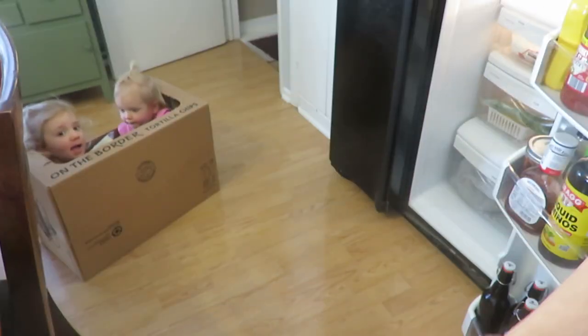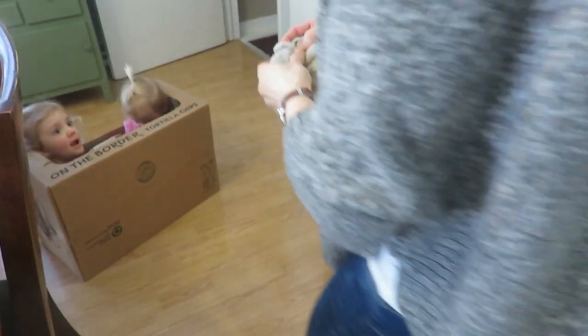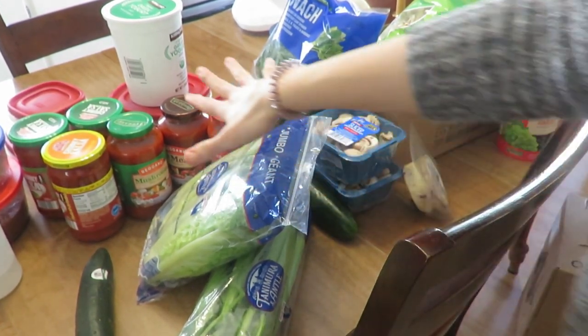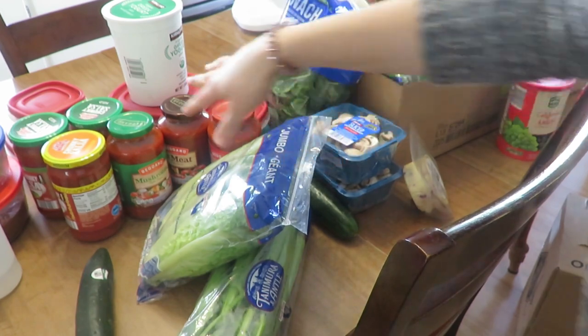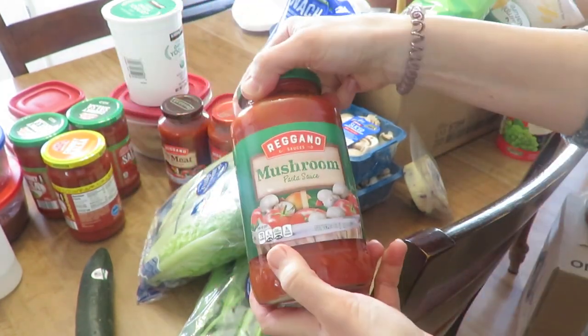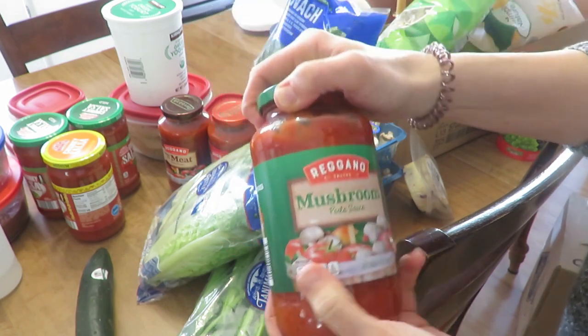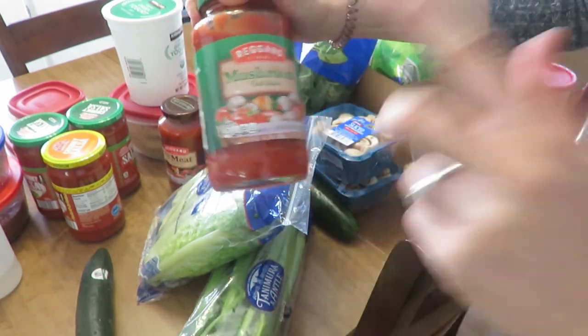The best toy ever is boxes! Okay, so I'm just going to do a very casual look at what we got. When your husband buys some things, you don't always get what you normally get. So like I wouldn't usually buy this type of marinara or pasta sauce, but that's okay — I needed some and he got it.